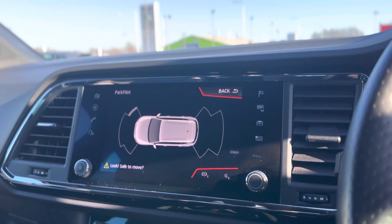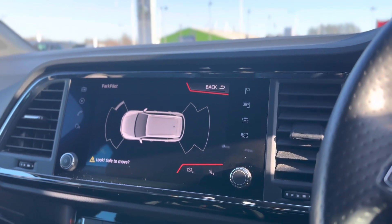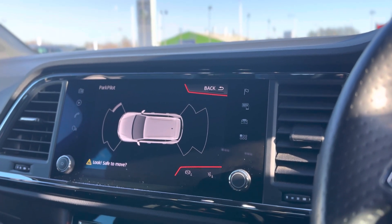It does come with sat nav as standard, as well as DAB radio and Bluetooth connectivity. You can also use Full Link when connected by USB, which gives you Android Auto or Apple CarPlay.